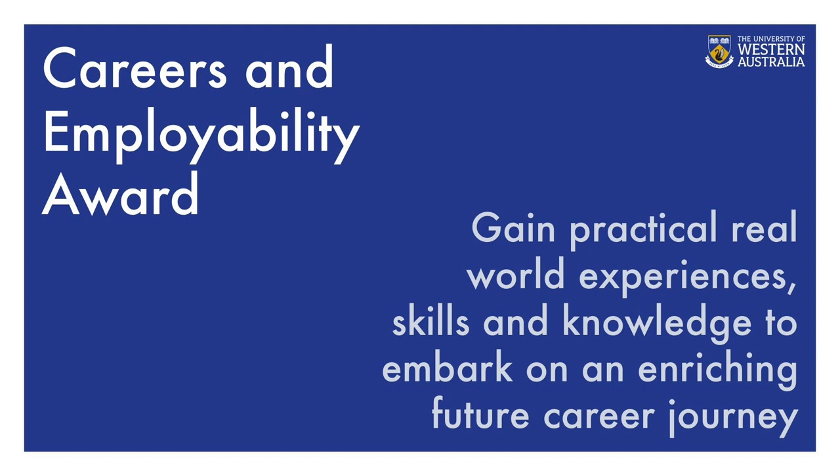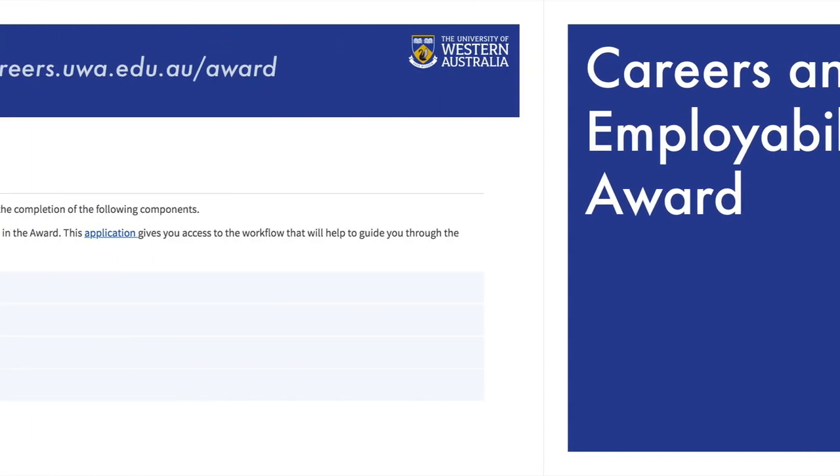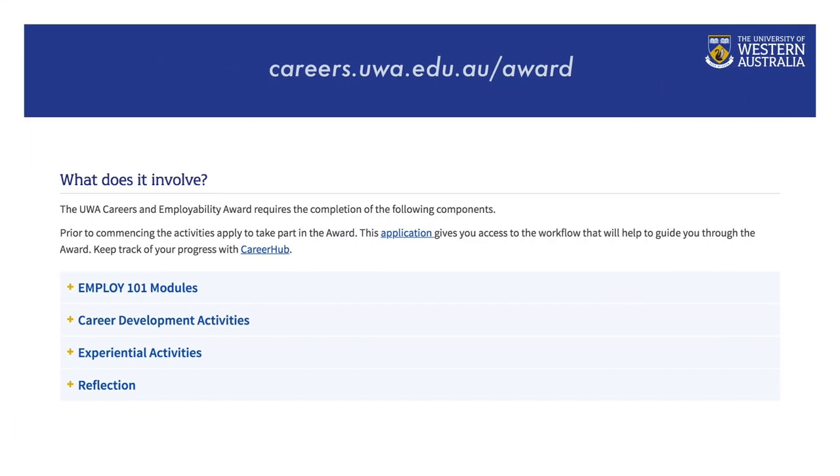All currently enrolled undergraduate, postgraduate, or higher degree by research students can apply. The award program involves Employee 101 Online Modules, Career Developmental Activities, Experiential and Supplementary Career Activities, and a Personal Reflection. If you complete the award before you graduate, it will appear on your supplementary transcript. To find out more about the UWA Careers and Employability Award, you can head to www.careers.uwa.edu.au.